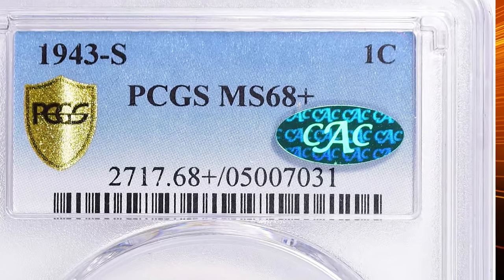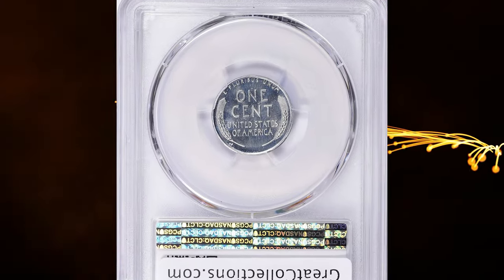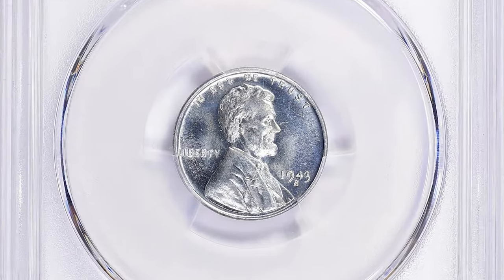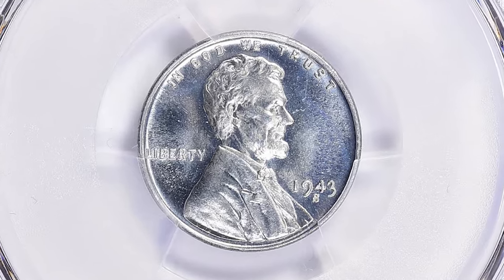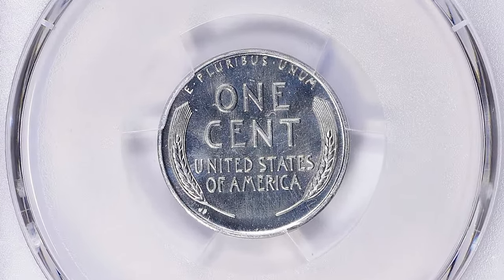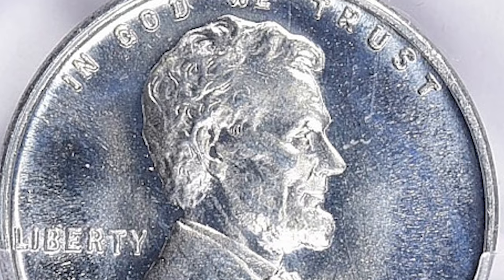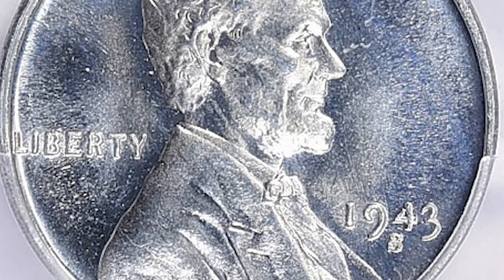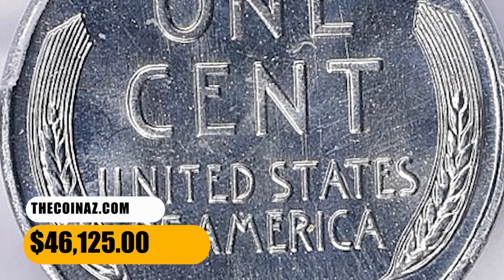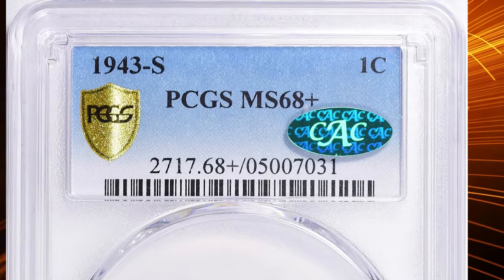Apparently collectors saved many thousands of mint state examples, as evidenced by the large number of certified examples in MS66 and MS67 grades. In MS68, this date is scarce but not rare, and collectors have ample opportunities to obtain an example in this grade — something not possible with other dates in the series. Anything higher than that grade is considered rare. This MS68 Plus gem ended up selling for $46,125 with buyer's fee.